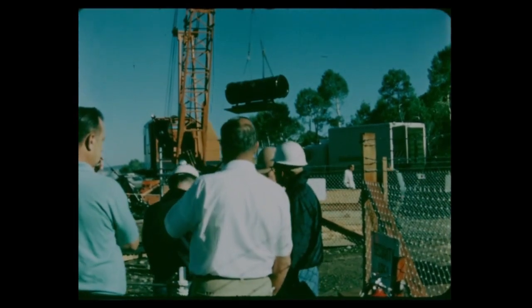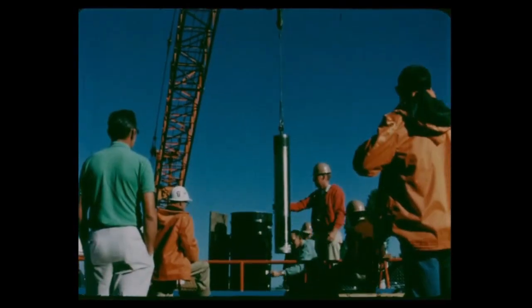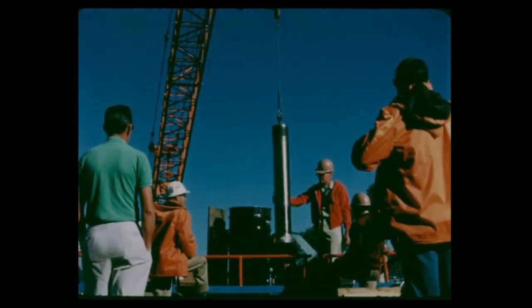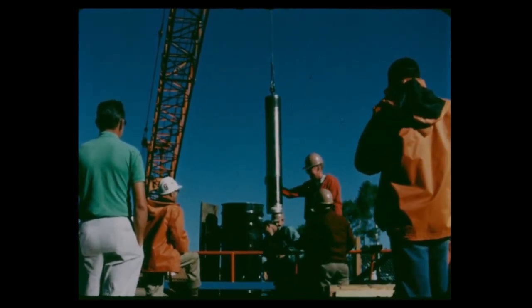It was an uncomplicated one, consisting of three basic steps: assembly of the device and its operating mechanism, which had been shipped in separate packages; emplacement of the device downhole and backfilling; and finally, firing.